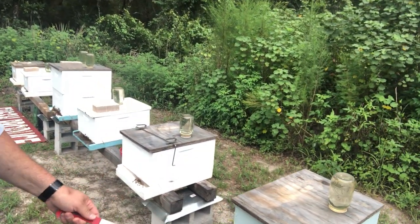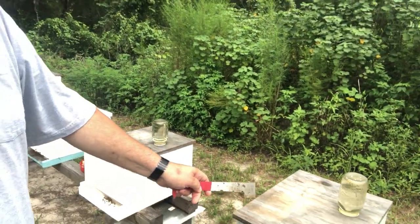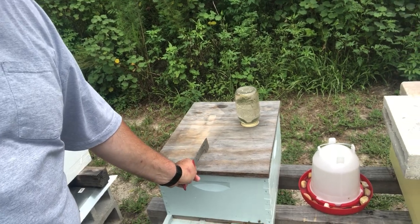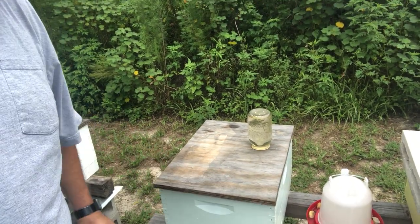Coming on down, number three is doing pretty good. I can tell whenever you see this is offset, that means I've got a divider in here, so it's a small hive.